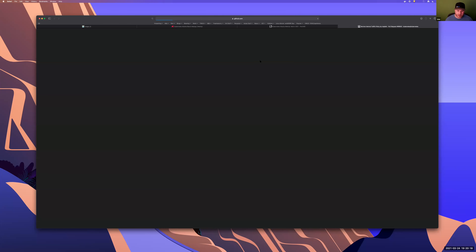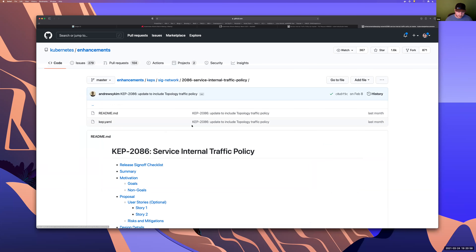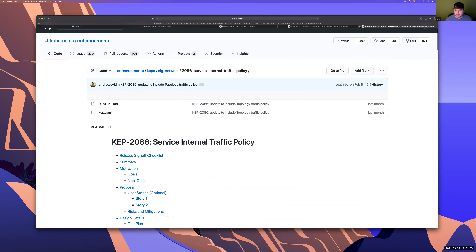Service internal traffic policy: this is a new field for services called internal traffic policy. It essentially allows for directing traffic to endpoints on the same node, so you can keep it local within a cluster. If you have a front-end app and its database and want some pseudo hyper-convergence to always address the node-local endpoint, you can do things like that. There's a lot of additional information in the KEP that goes into more detail.